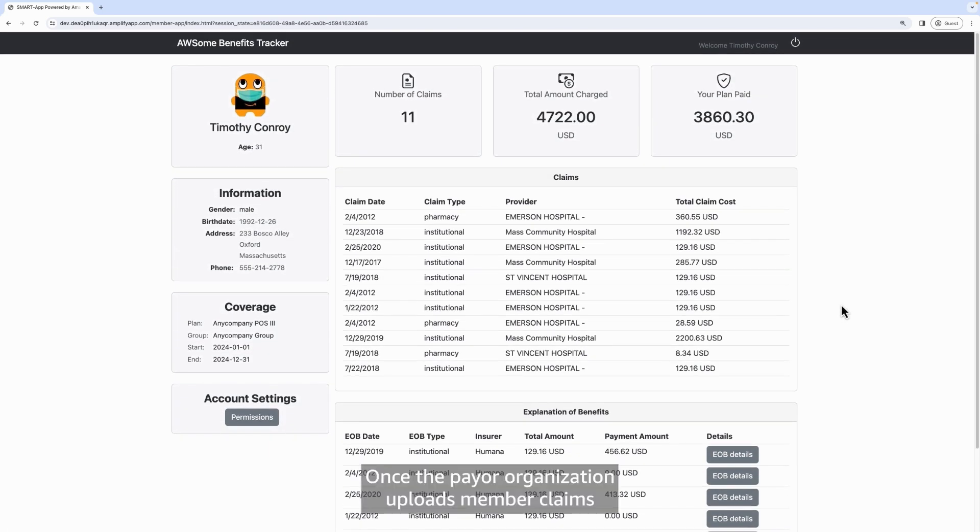Once the payer organization uploads member claims and benefit data to AWS HealthLake, members can quickly access relevant information. This reduces contact center interactions, resulting in a better member experience, as well as cost savings for the payer organization.